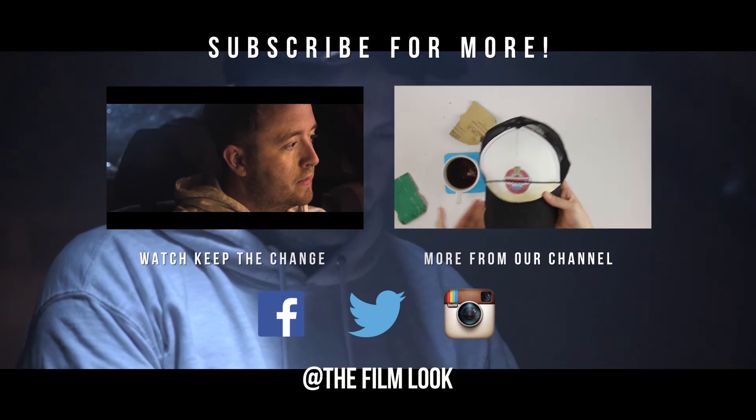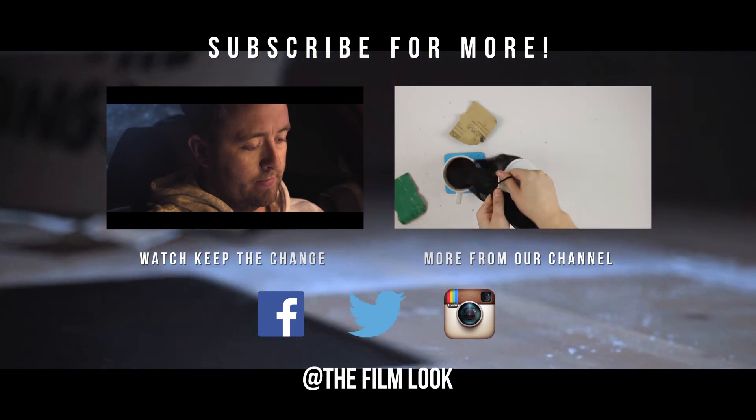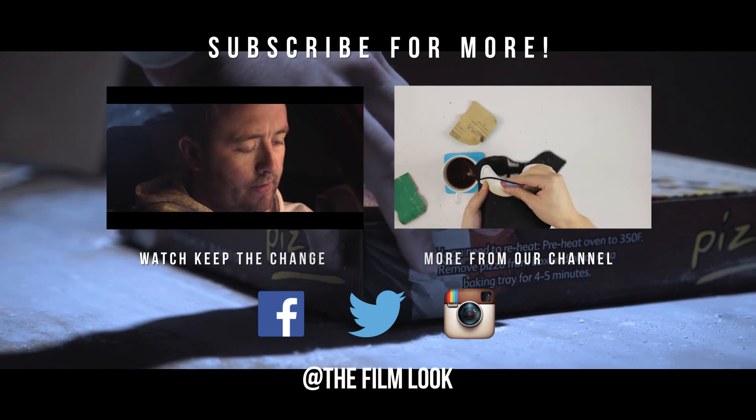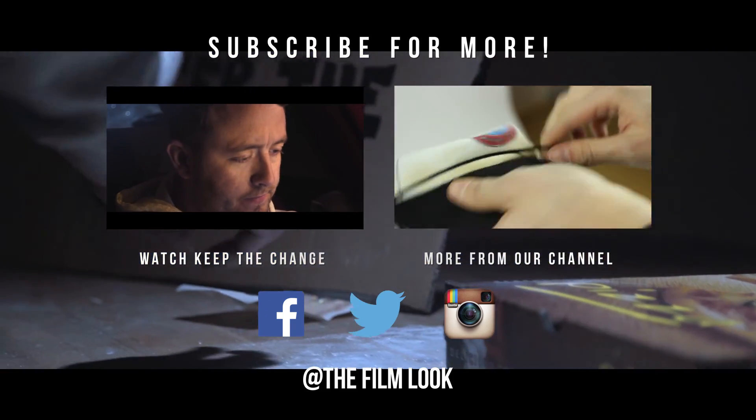Thanks for watching. If you haven't seen Keep the Change yet, click on the link below — you can also find all of our social media links there too. If you like what you see, check out the other videos we have on our channel. We'll see you next time.